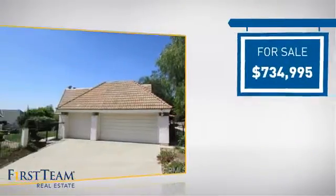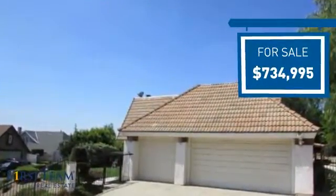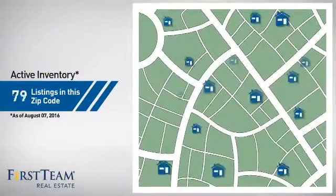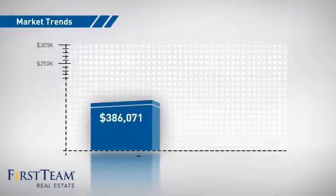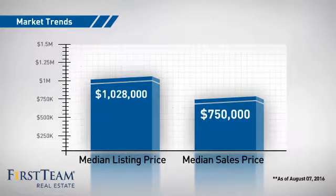Currently listed at just over $700,000, it offers an excellent value for the area. Wondering how it stacks up against the competition? There are now just over 80 homes on the market within this zip code, with a median list price of just over $1 million and a median sale price of just under $800,000.